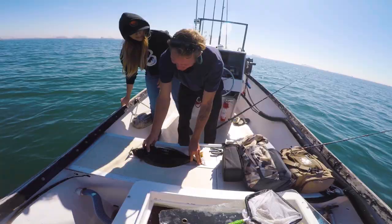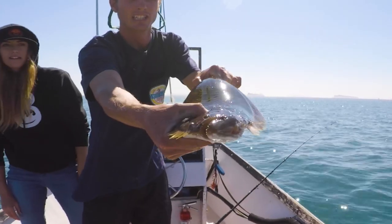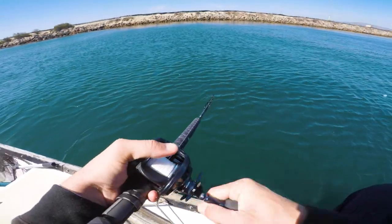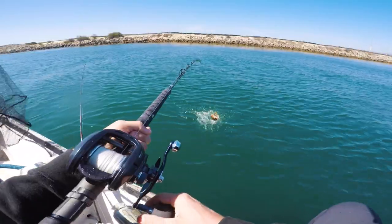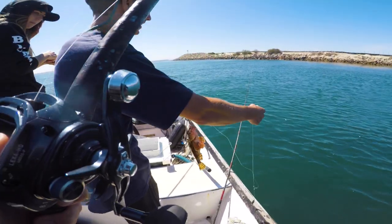This one was just short of legal — that's a bummer, but the bite does seem to be slowing down, so we make one more pit stop to bleed this fish, and I cross my fingers and hope I can get one more before calling it a day. Got him! We're knocking some species off today though — variety day.